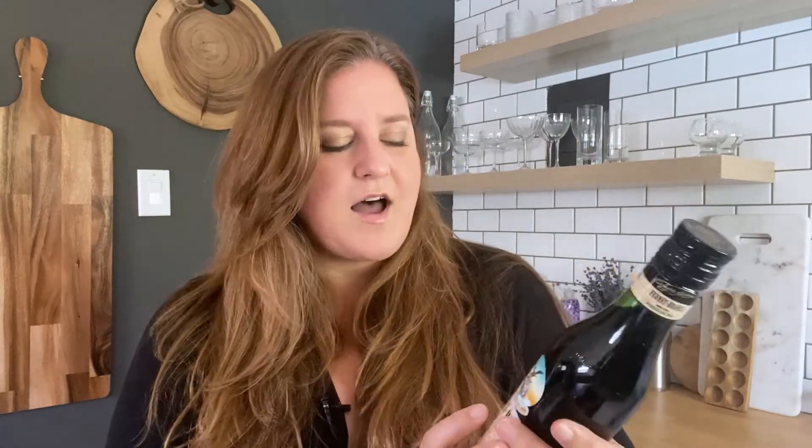Today we are going to be trying Fernet and Branca Menta. Fernet — in particular, Fernet Branca — is an Italian Amaro, and Fernet Branca is simply a brand. There are other Fernets; this is a whole category of Amaros. Luxardo makes one, Martini and Rossi makes one. There are a few out there, but Fernet Branca by far is the most popular and the most widely known Fernet.